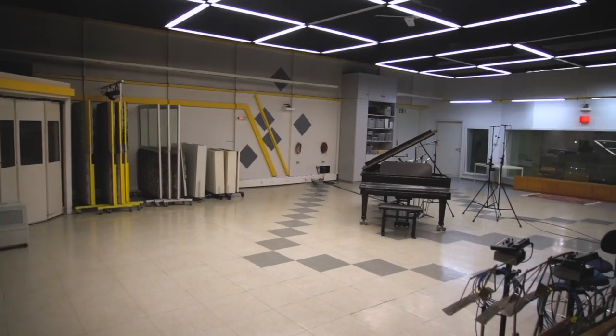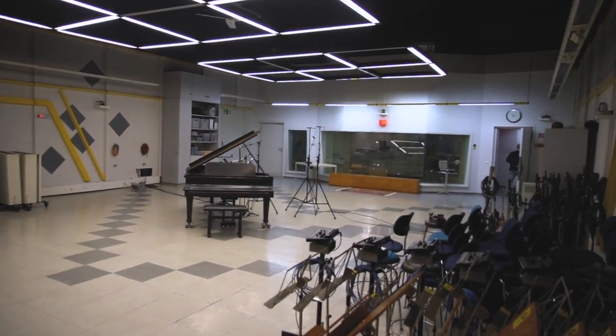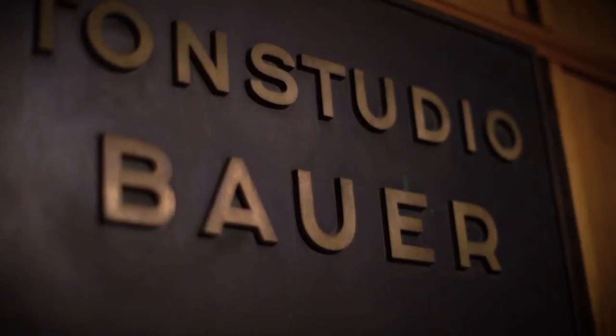Bauer Studios was founded in 1949 by Rolf Bauer. Since March 2017, the company is in the third generation. And now Bettina Bertog, Philipp Heck and myself are the owners.